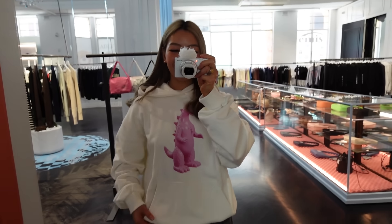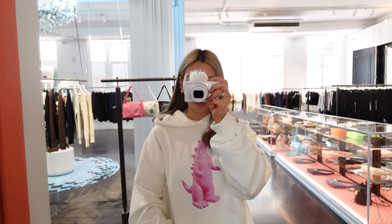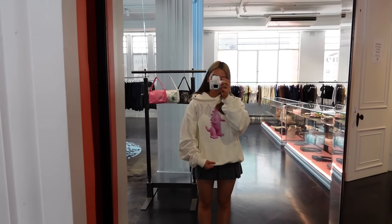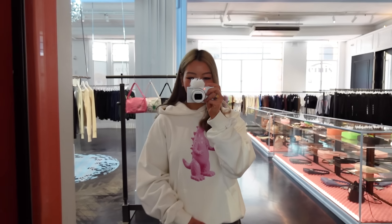How cute is this hoodie? I love that it's like a pink plastic dinosaur. This hoodie also comes in another color, but I thought the white looks better because you can see the contrast. I'm wearing this in a size 1 and you can see it's pretty oversized, but I like how it fits and the material feels really good as well.